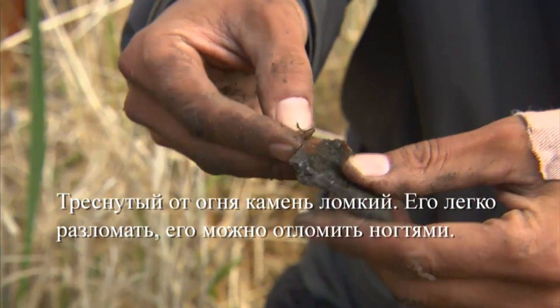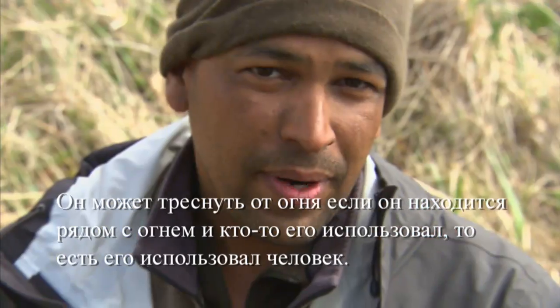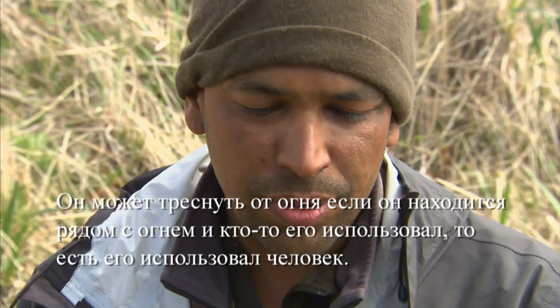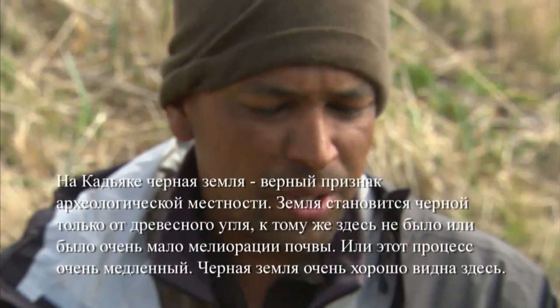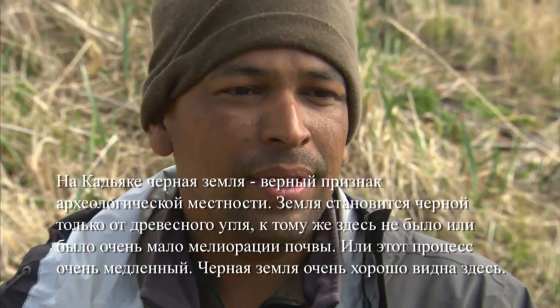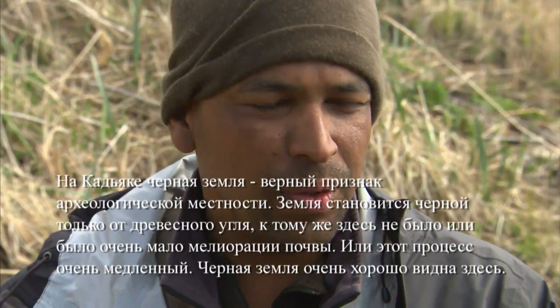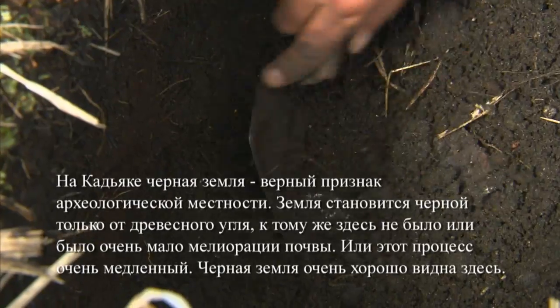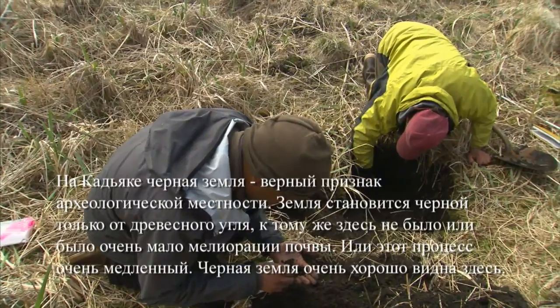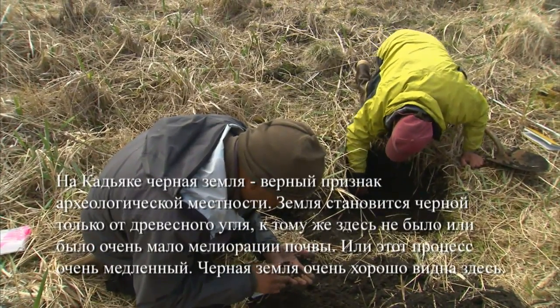Fire cracked rock is also really brittle, so it's easily broken — you can normally break it with your fingernails. The only way it's gonna get fire cracked is if it's near a fire, and somebody used it, so it shows human use. On Kodiak, once you see black soil, that's normally an archaeological site, because the only way the soil is gonna get black is by charcoal. There's very little to no soil development on Kodiak, or it's very slow, and the black soil sticks out really well.